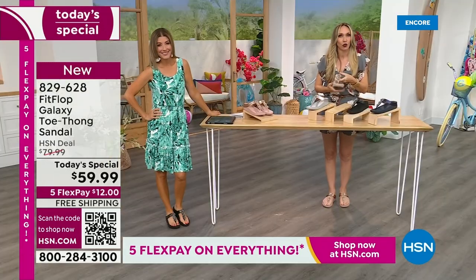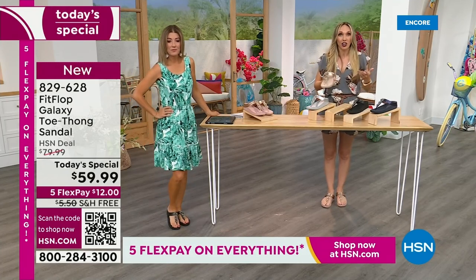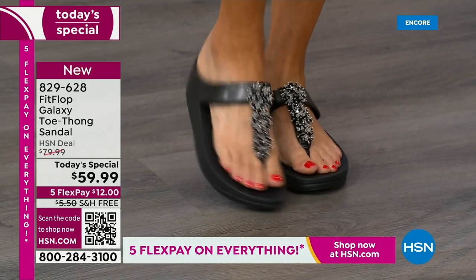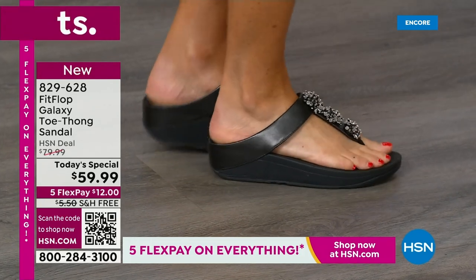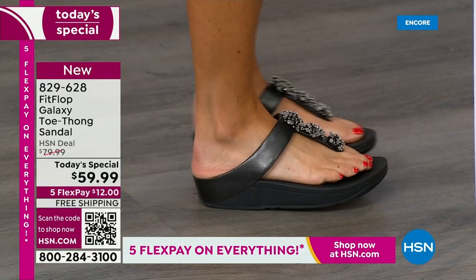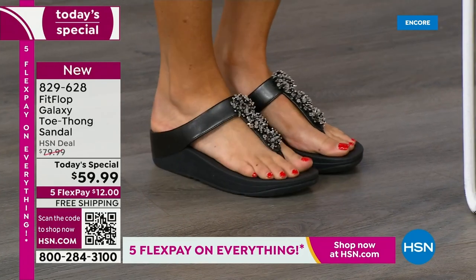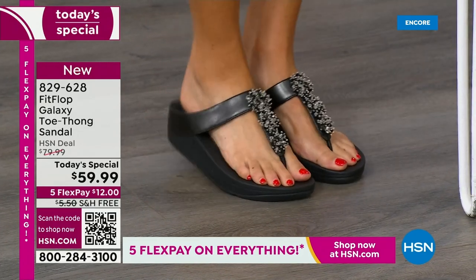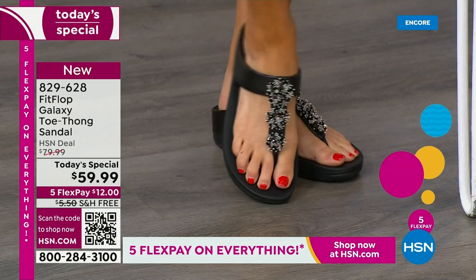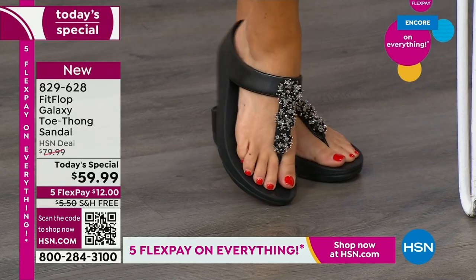I'm obsessed with the way the models are styled because it really shows you how it can be super casual with a pair of jeans, but all of a sudden the jeans are like va-va-voom with the burst of all those beautiful beads. They're so three-dimensional, so sparkly. But this also is a great option if you want to wear a romper or a little black dress. If you're tired of wearing high heels but you still want that glamour, that black is a fantastic option. This is our final Fit Flop Today Special for June, which is our last one for the year.